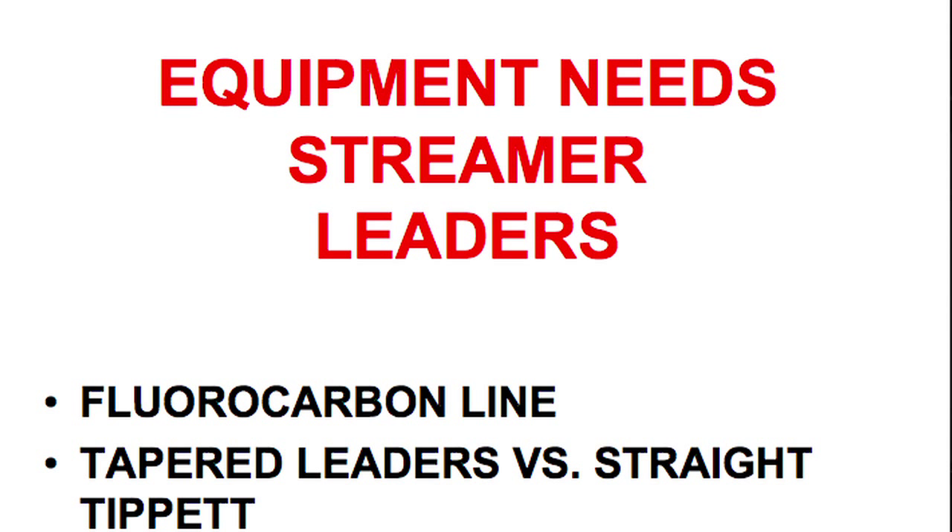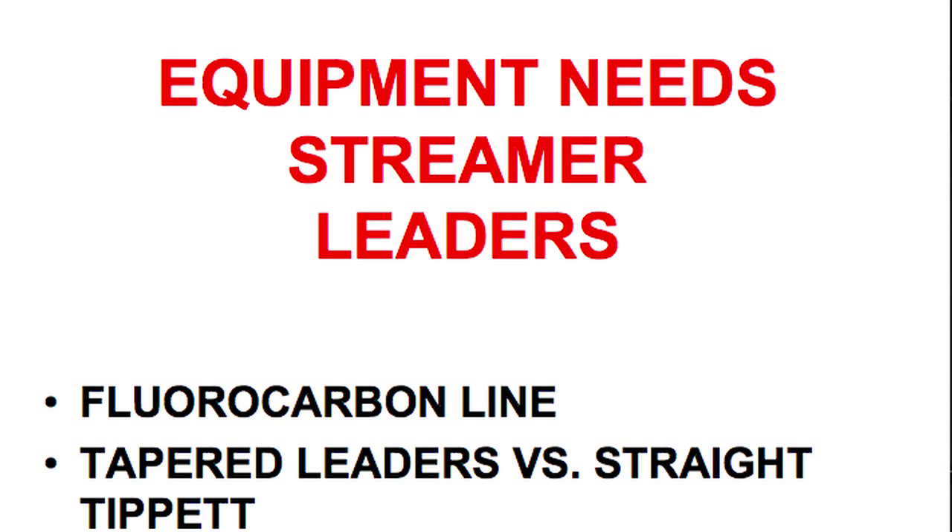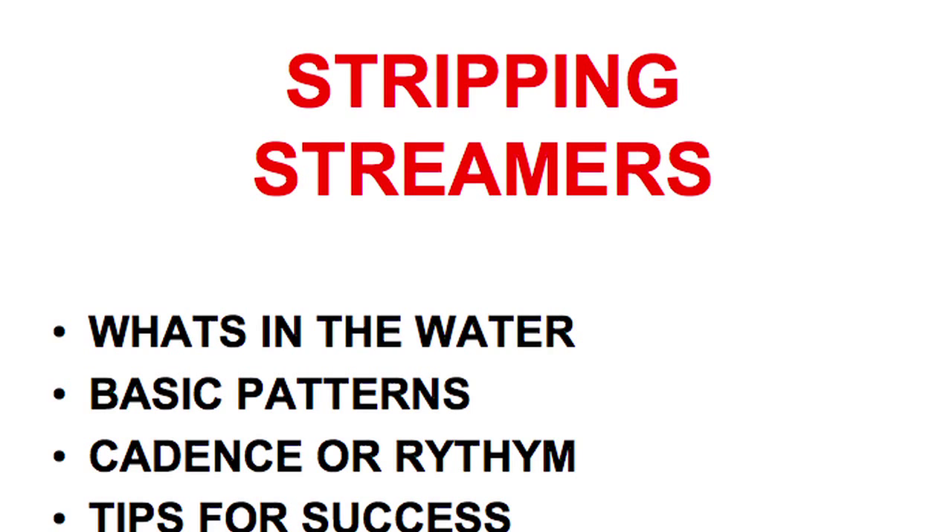There are certain things about fluorocarbon line that make it work much better than monofilament. Fluorocarbon is two times denser and heavier than monofilament. When you're fishing subsurface, that helps your line not float but maintain a sink rate as well. It's also waterproof — in storage it doesn't disintegrate or break down once it touches water or the environment.